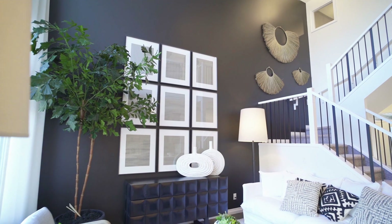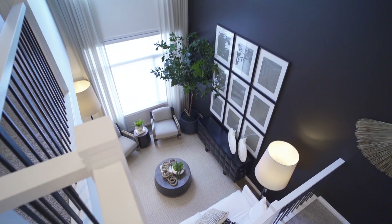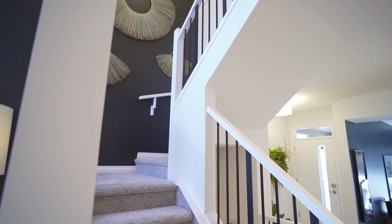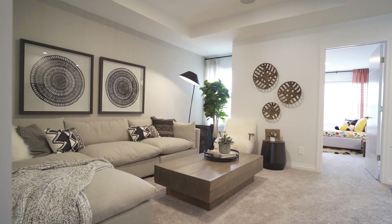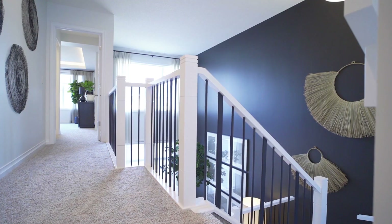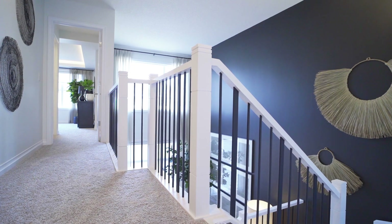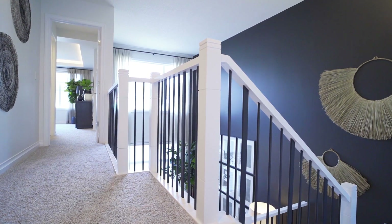Look up — this open-to-below feature is a showstopper. This show home features amazing details leading up the stairs to your bonus room, with interior windows to keep the natural light flowing. This show home features the open to above, but you can choose to move your owner's suite to this space, giving your upper floor living space more privacy.